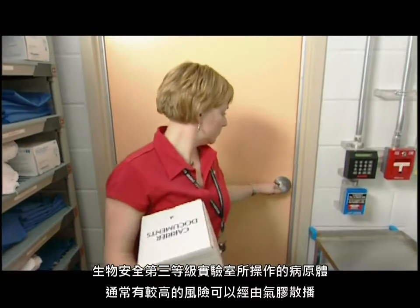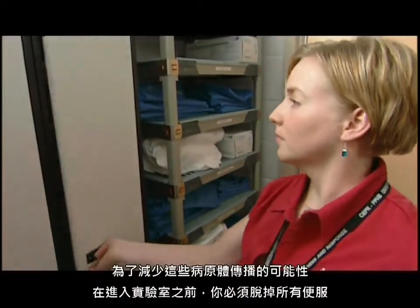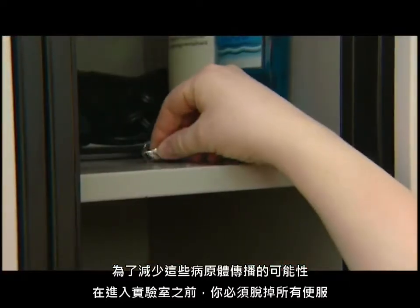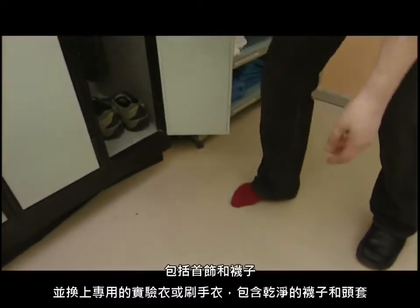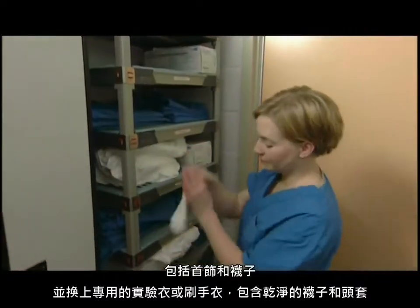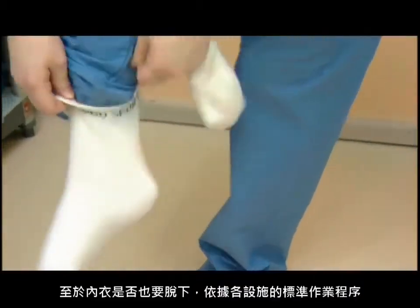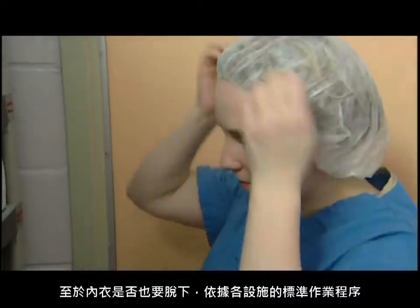Pathogens in a containment level 3 lab usually pose an increased risk of aerosol spread. To reduce the potential for transmission of these pathogens, you have to remove all your street clothes, including jewelry and socks, and change into dedicated laboratory clothing or scrubs, including clean socks and head cover. Whether you are required to remove your undergarments depends on your facility's SOP.